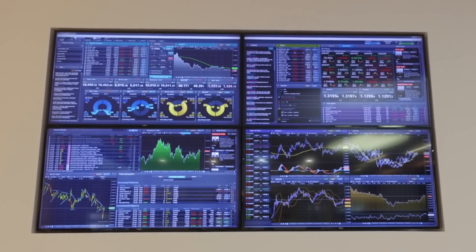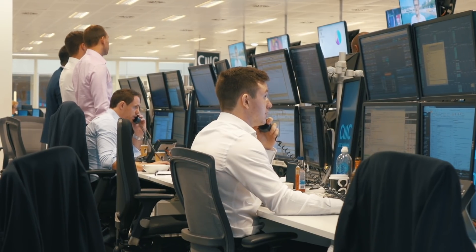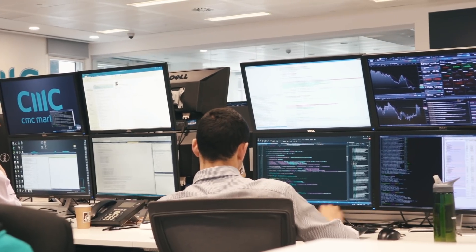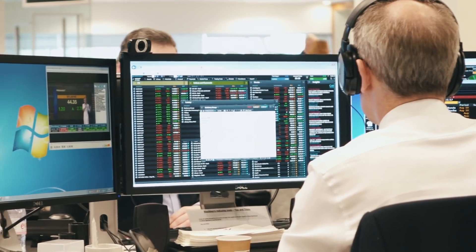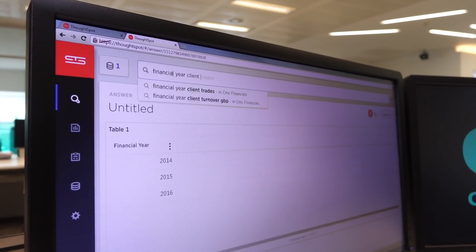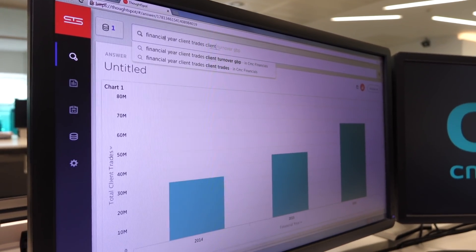We have a huge amount of data coming from our core system as well as our client data. It's important for us to really understand that data and make meaningful business decisions based on the data we're getting from the market as well as our clients. Using ThoughtSpot we can interrogate that data very quickly, get the answers that we're looking for and make meaningful and good business decisions.